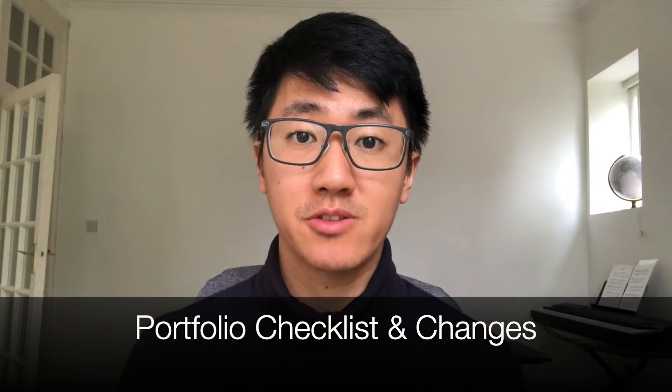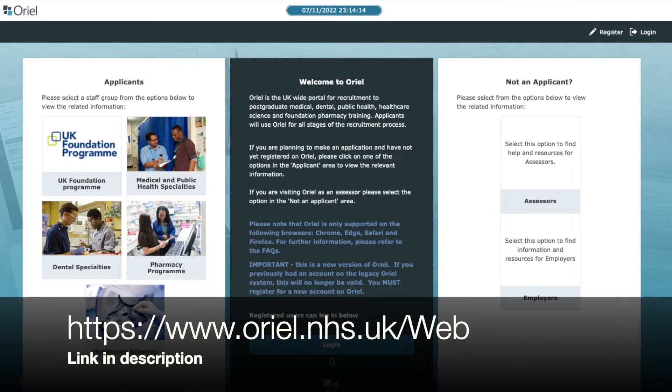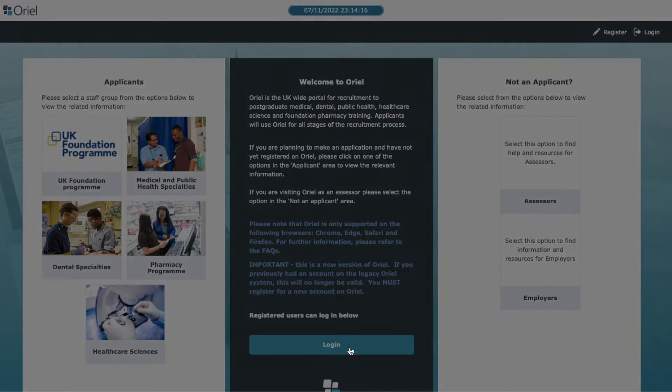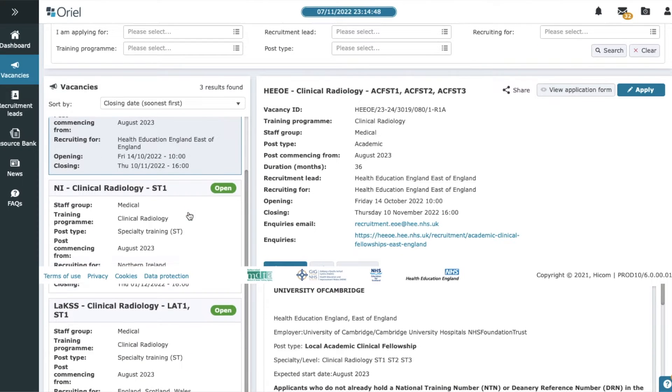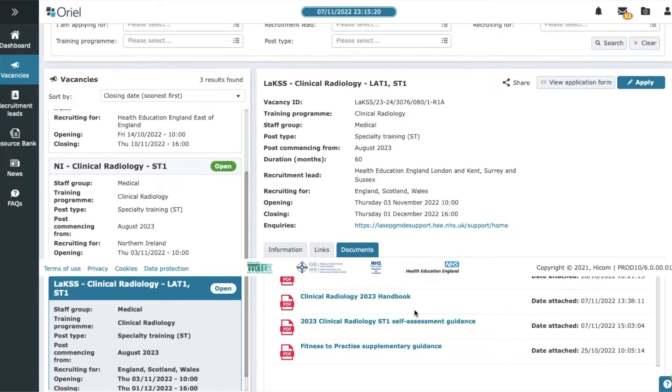To find the portfolio self-assessment checklist, you need to go to the Oriel website, which is used for all specialty applications in the NHS. Once you've created an account and logged in, go to vacancies and search for clinical radiology. Scroll down and find the vacancy, which is usually London and Kent, Surrey, Sussex, and in the documents you'll find the portfolio checklist. At the time of this video, there are seven categories and the total points add up to 45.